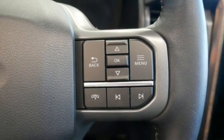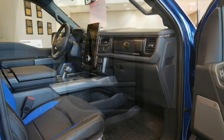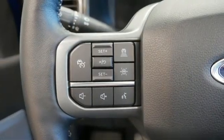Wi-Fi hotspot, dual-zone climate control, trailer hitch receiver, heavy-duty shocks, auto-dimming rear-view mirror, and automatic transmission.